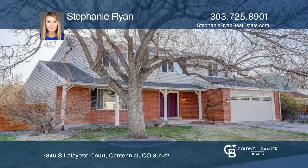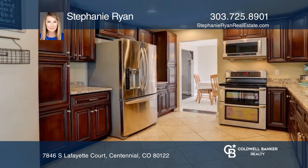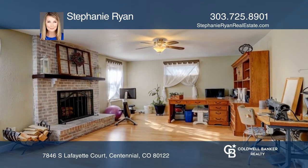This five-bedroom, four-bath home offers two living rooms. One has a wood-burning fireplace. The kitchen hosts granite countertops and stainless steel appliances.